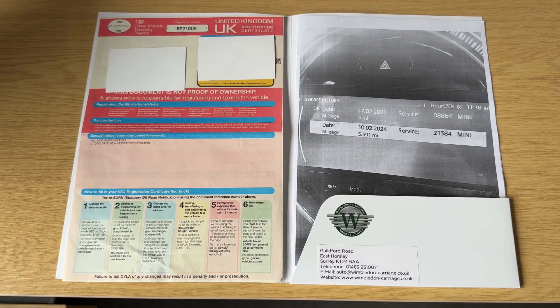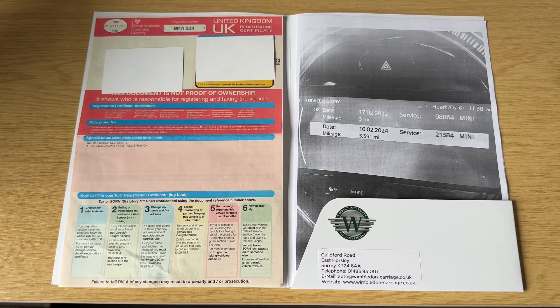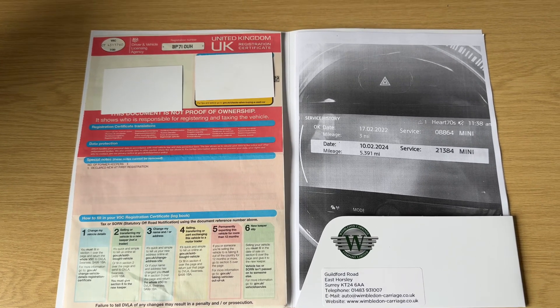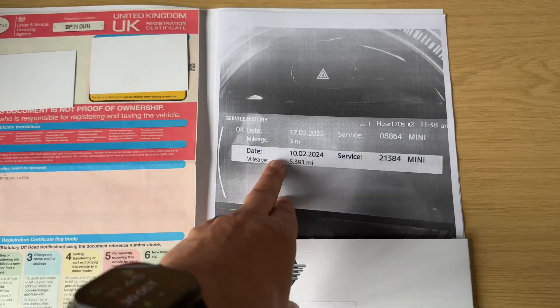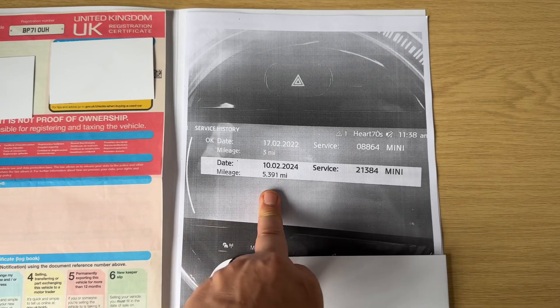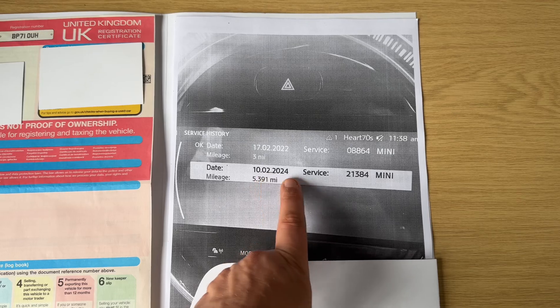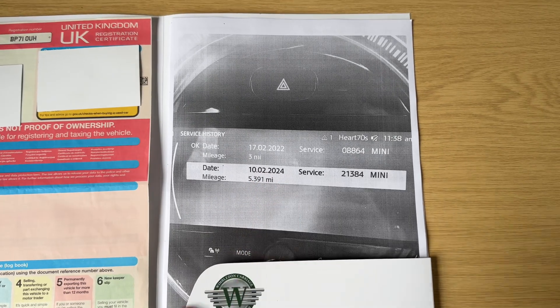The last thing I wanted to talk about is the paperwork we have for the car. You can see the V5 registration document showing it's a two-owner car from new. On the right hand side is a printout for information you can also access from the screen, which shows the first service done on the 10th of February 2024.